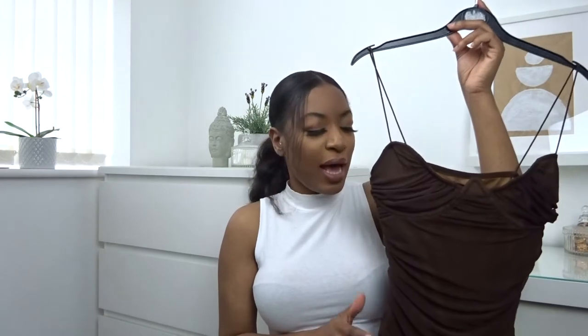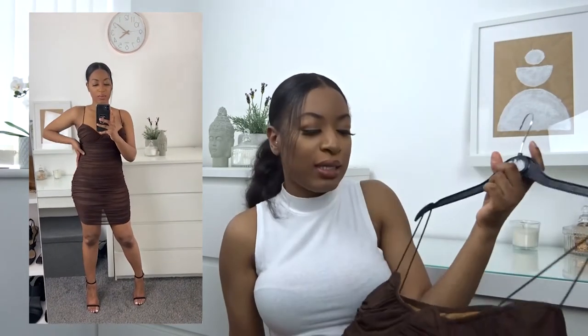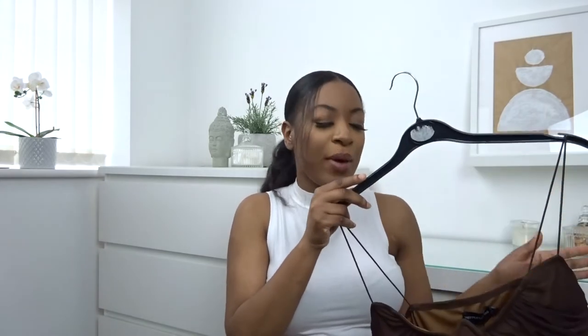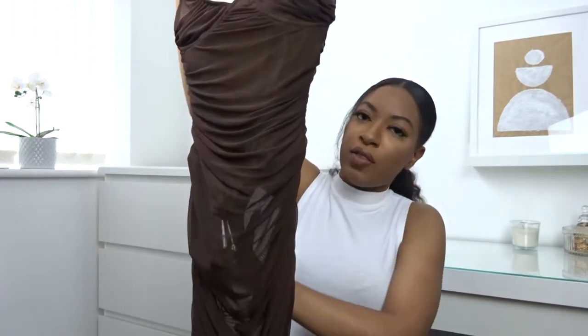The next item from Pretty Little Thing is this chocolate mesh underwiring midi dress, and I absolutely love this one. It has ruching detailing down both sides and on the cup, plus a side zip. What I love is that it has underwiring, so you don't need to wear a bra — the support is built in. It also has a built-in bodysuit sewn into the seams of the dress, so you don't have to worry about what to wear underneath. The straps are elastic, so you can't adjust them, but overall I'm obsessed with this dress.